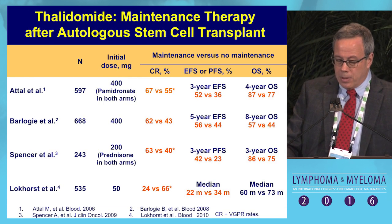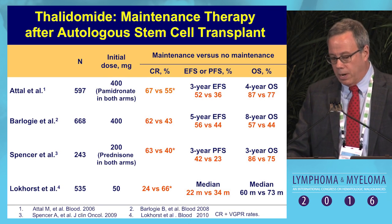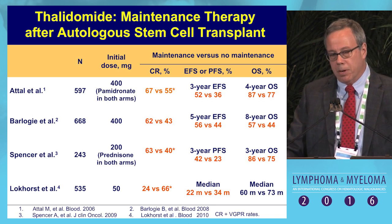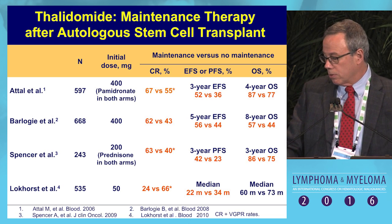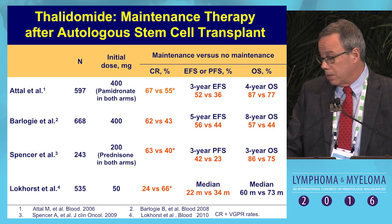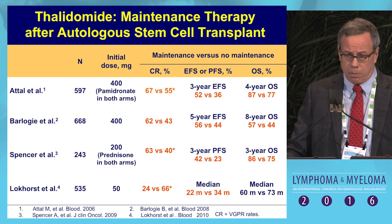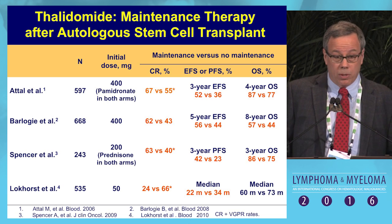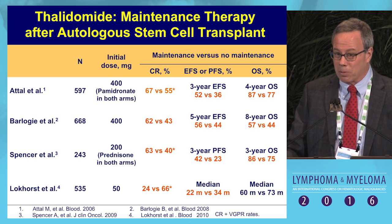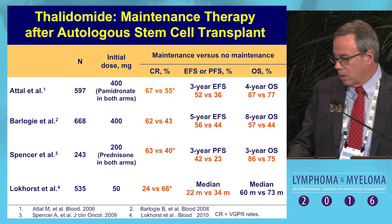The data with thalidomide exists from about a decade ago. I'll be talking more about the ATAL trial. There's data from Dr. Barlogie's group, transplant data with steroids from the Australians, and European data with Lokkers — all suggesting some benefit not only in event-free or progression-free survival, but perhaps overall survival with long-term thalidomide from these single trials. We'll come back to the meta-analysis, but certainly the tolerability of long-term thalidomide is poor — it's just not a well-tolerated drug.